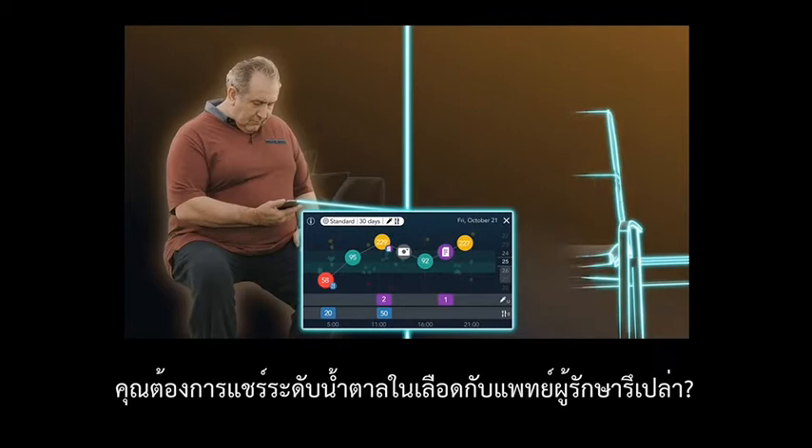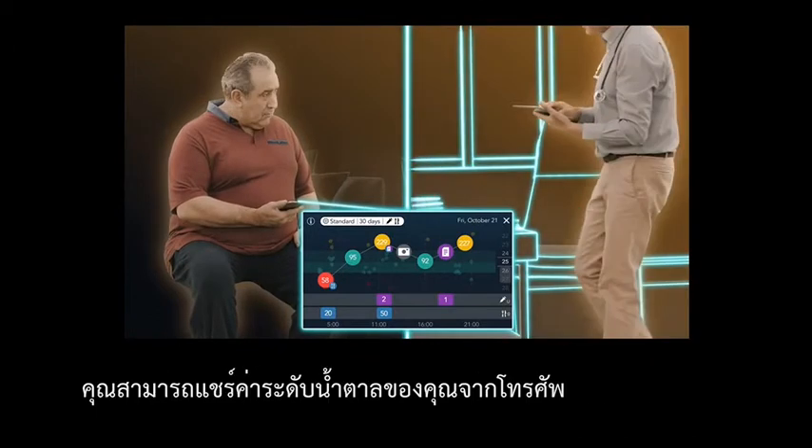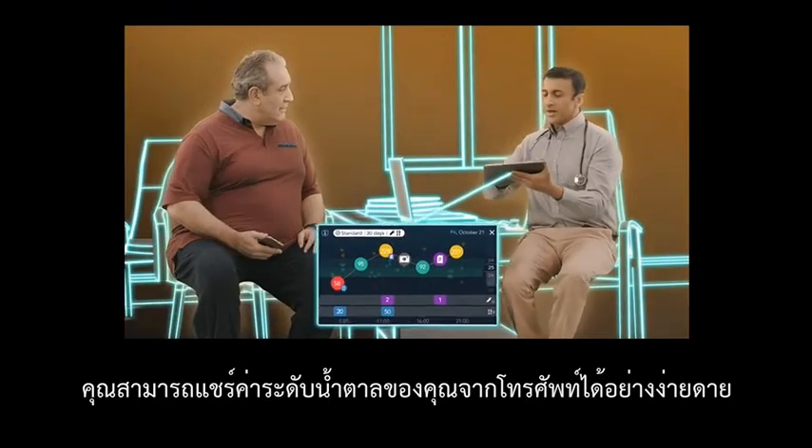Want to share your readings with your doctor? Your patterns and trends can be shared from your phone. It's that easy.